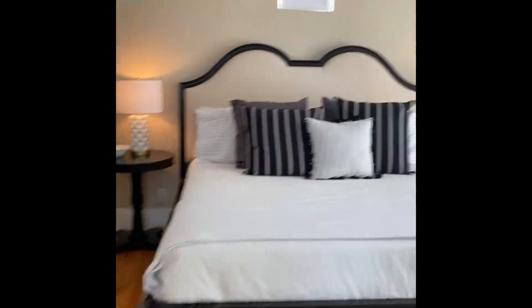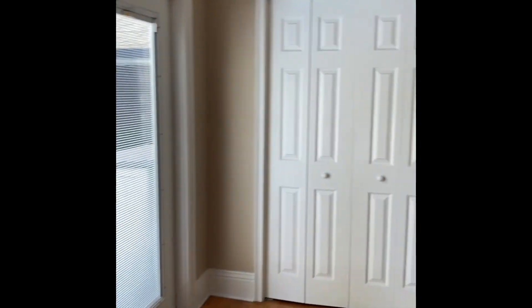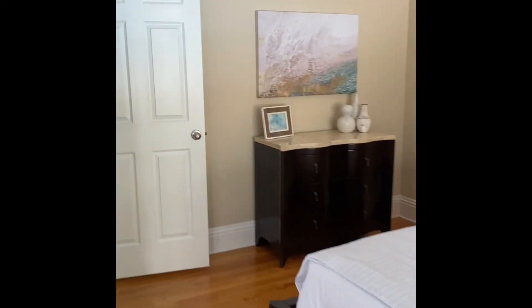Back into the master bedroom — beautiful windows overlooking the oasis. Nice doors out, and of course you have a nice size walk-in closet. So the master is behind the kitchen area.